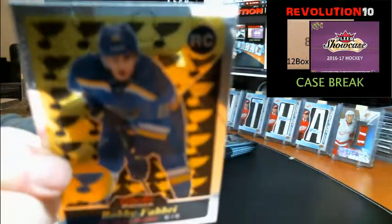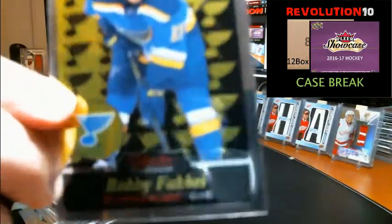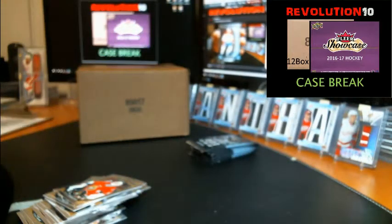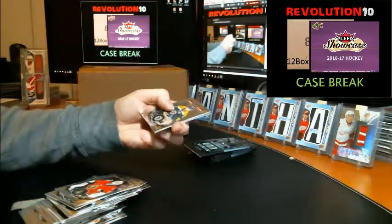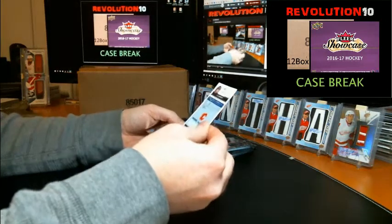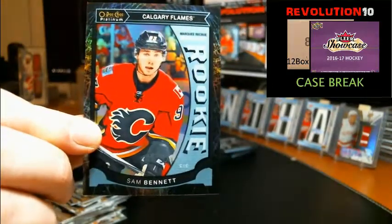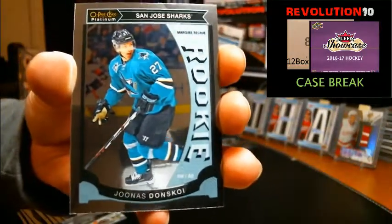Retro for the Flyers Jake Voracek. Retro rookie for the Blues Robby Fabbri. Rookie for the Habs Jacob De La Rose. Very nice — we've got a Black Ice rookie out of 99 going to the Calgary Flames, Sam Bennett. These cards are sharp — the Black Ice, 35 of 99. And rookie of Denis Gurianov going to the Sharks.